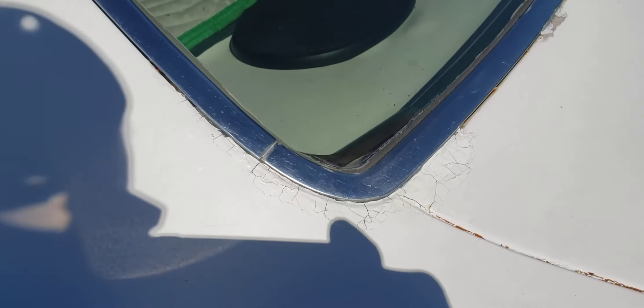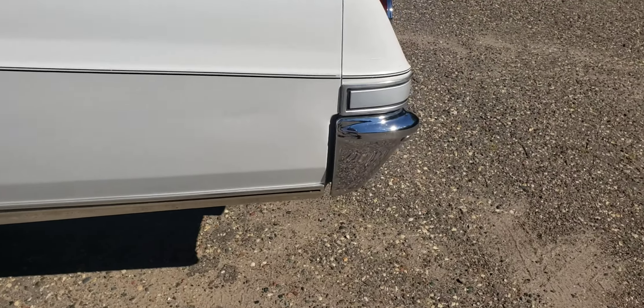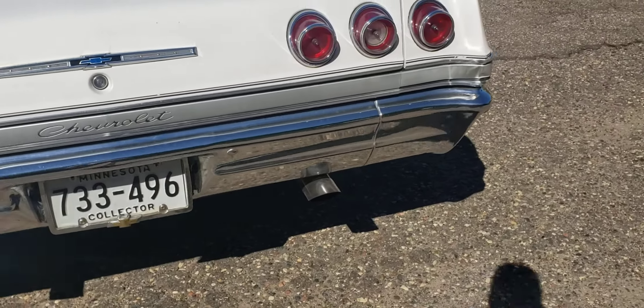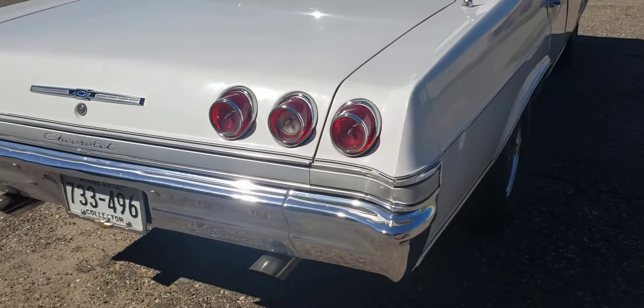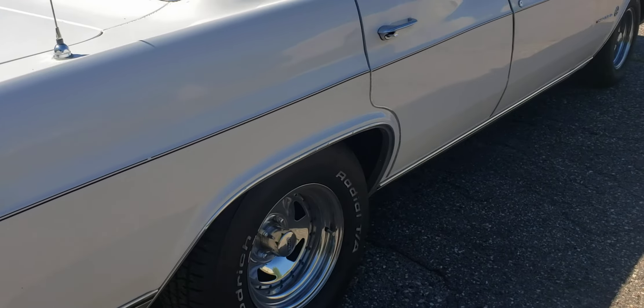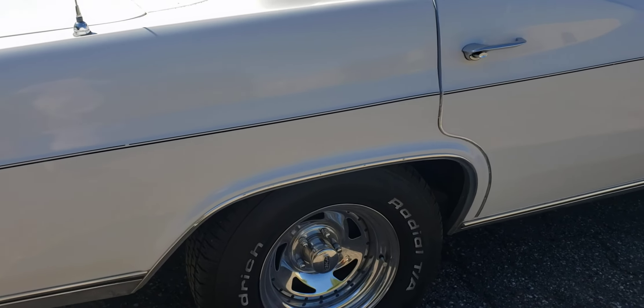It's got some dual exhaust and some Cragar 15-inch rims and wheels.